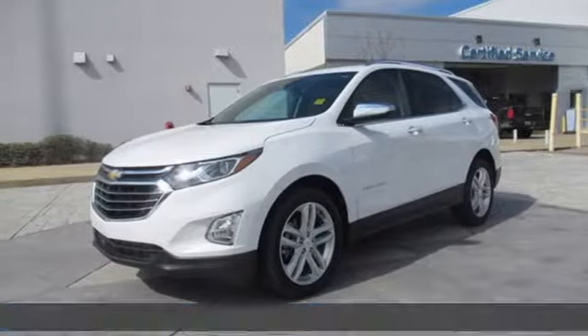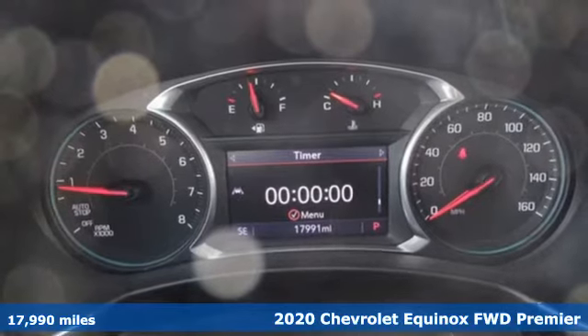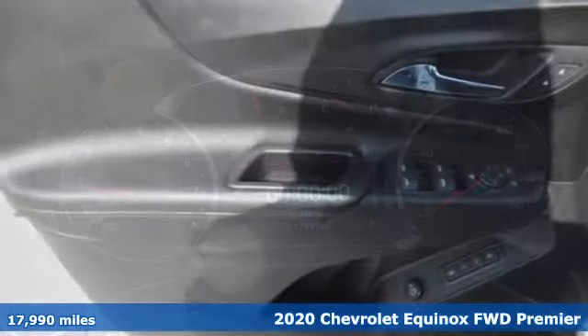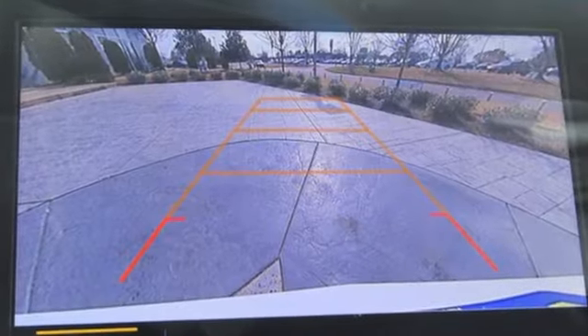Here's a 2020 Chevrolet Equinox. This Equinox is a talented multitasker with impressive fuel economy, thoughtful safety features, and powerful performance. And it comes with all the amenities you need.